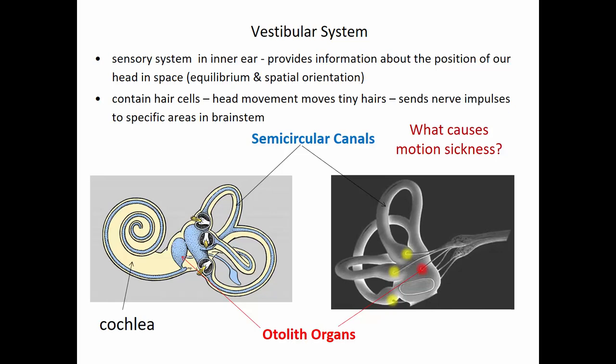The semicircular canals sense head rotation — angular acceleration. If someone spins you on an office chair, that movement causes the fluid inside to move, which bends those little hair cells. Both the otolith organ and the semicircular canals send information out through the vestibular nerve to the brain stem.